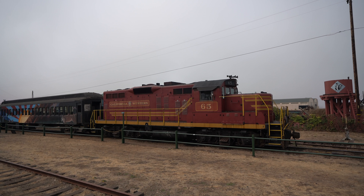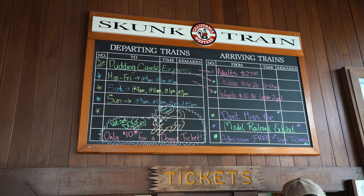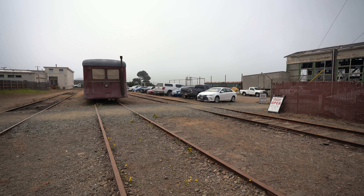Located in Fort Bragg, north of Mendocino, the 131-year-old skunk train is an awesome coastal redwood train that you can still ride. Tickets are $25 and it leaves four to five times each day.